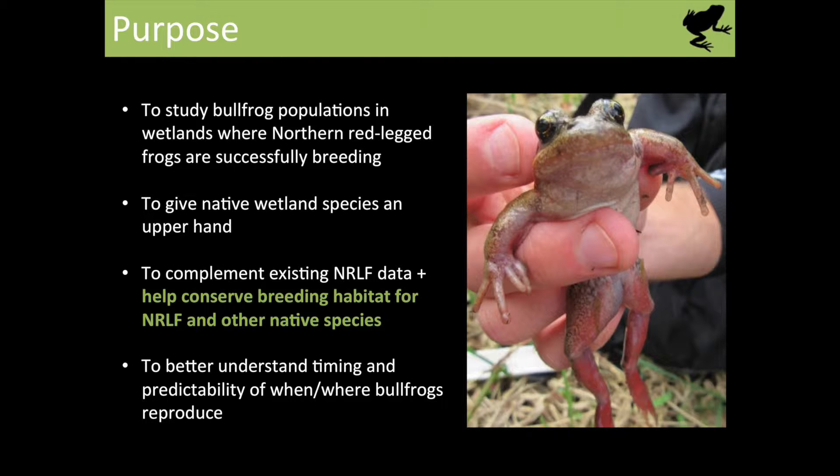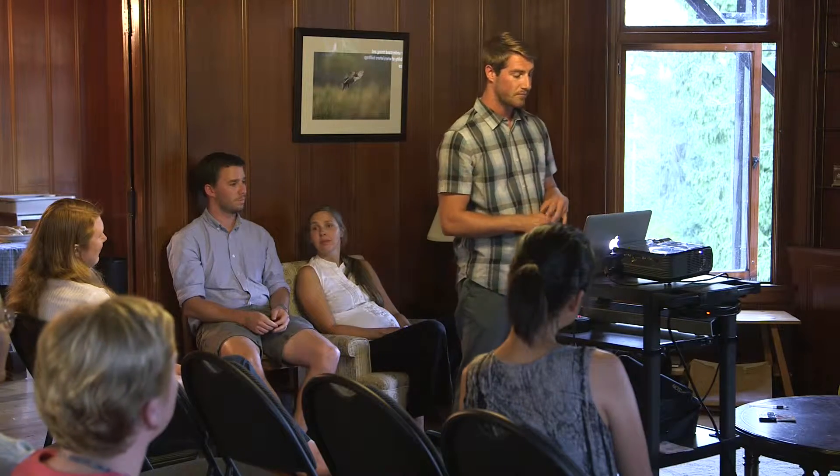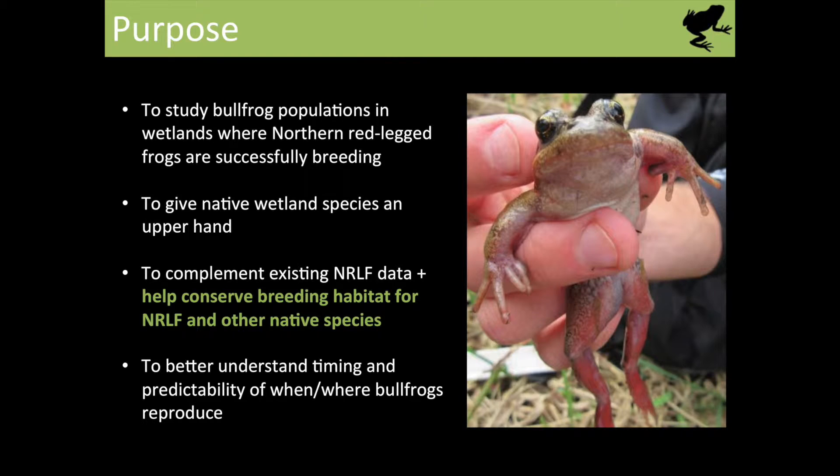The purpose of this study was to study bullfrog populations in wetlands where we knew northern red-legged frogs were already successfully breeding. We want to eventually give our native wetland species an upper hand — not just looking for red-legged productivity to boost, but also helping other amphibians like northwestern and long-toed salamanders, rough-skinned newts, and Pacific chorus frogs, which all rely on these wetlands and can be outcompeted by bullfrogs. The data will complement existing red-legged frog data collected over the last seven years, and hopefully after multiple seasons we'll better understand the timing and predictability of when and where bullfrogs reproduce.